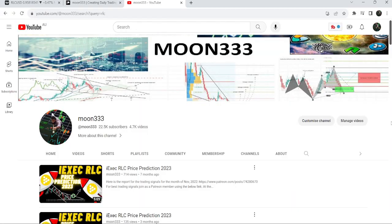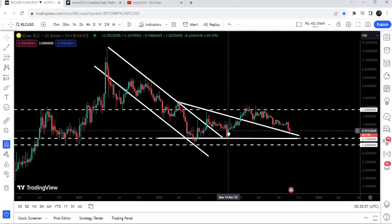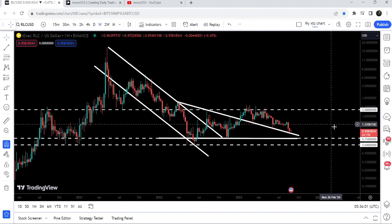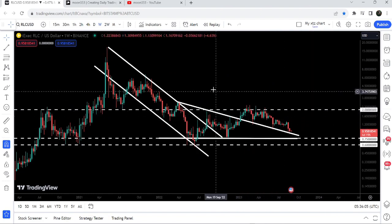Hey friends, this is Atipopia Val and welcome to the new update on RLC. In my previous videos of RLC I've been showing you that after breaking out a huge down channel, RLC formed another descending triangle on a weekly time frame chart. Now if we take a look at the live chart, you can see that it has broken out the triangle but could not break out this long-term resistance of two dollars.